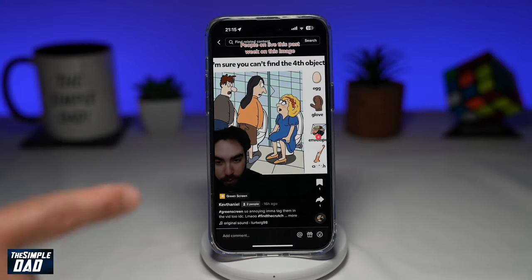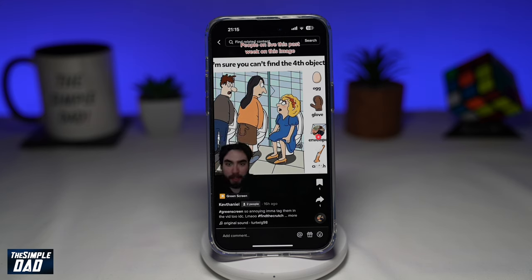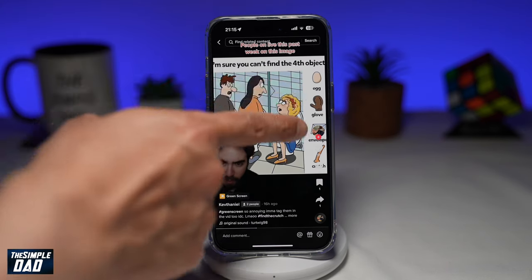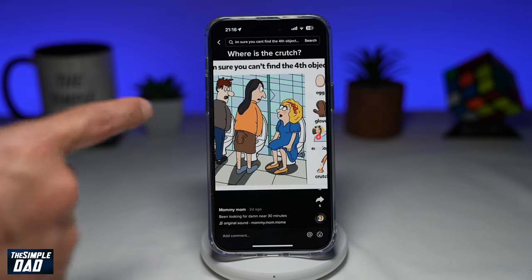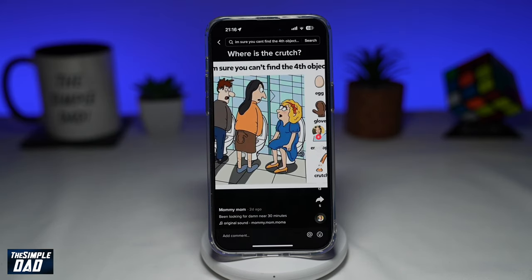The latest photo puzzle, which you see on screen here, where you find four hidden objects, has gone viral and is trending on TikTok. The reason is that people can find all three items; however, the fourth item, which is a crutch, is something users are unable to find in that photo.